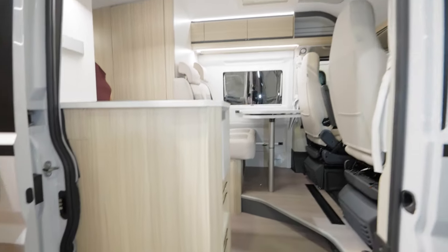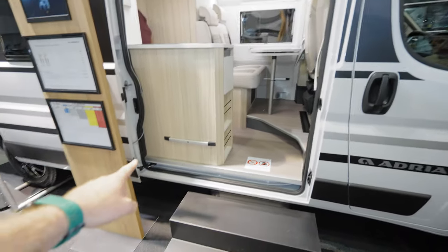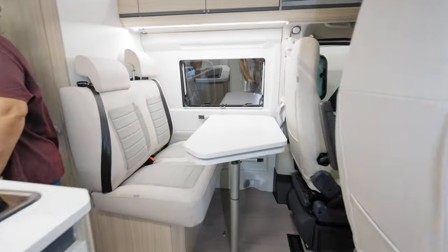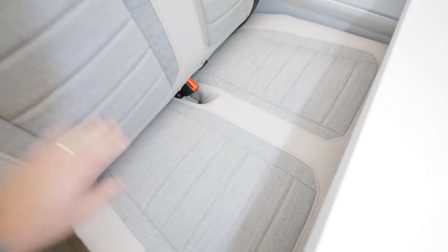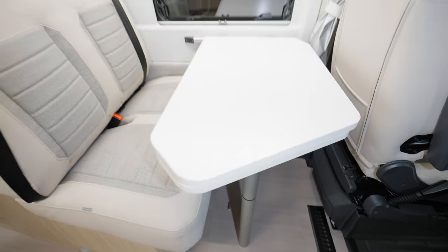We have the standard Adria feature where you can actually slide the table in and out. There are great seats and a great design for this Axis model, with a standard Citroën chassis and a slide-out table.